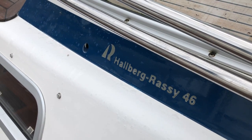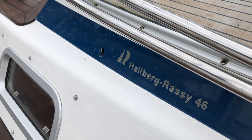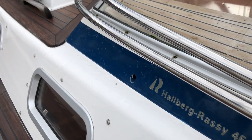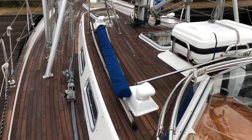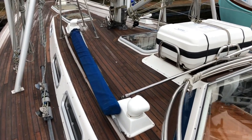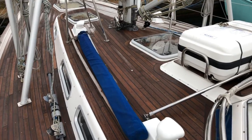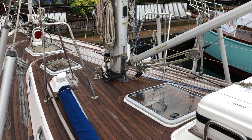Welcome to this short video tour of Osprey 2020, a Hallberg-Rassy 46 from 2005. We believe she may be the last 46 to leave the factory in 2005, certainly the last year of production. This is an established and proven blue water cruiser, with plenty of accommodation down below and excellent passage times and sea keeping abilities.